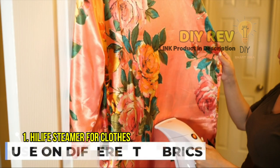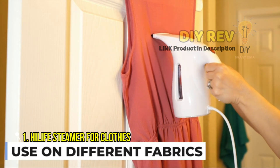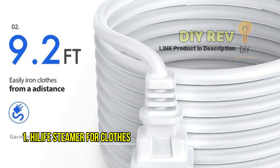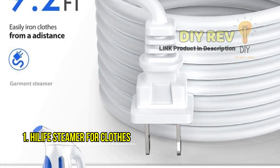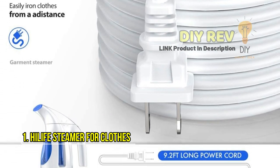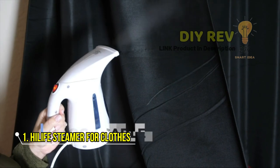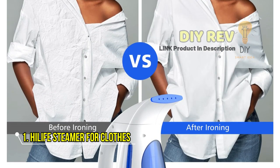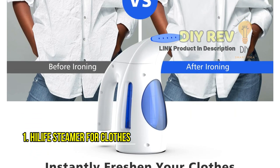The Hi-Life Steamer is versatile and works great with all types of fabric, including chiffon, silk, wool, cotton, linen, nylon, and more. You don't have to worry about damaging your clothes as it produces gentle steam that is safe for all types of fabric. The Hi-Life Garment Steamer is designed for use with 110-volt outlets in the US and Canada. If you're traveling to a different country with a different power supply, we recommend using a voltage converter.